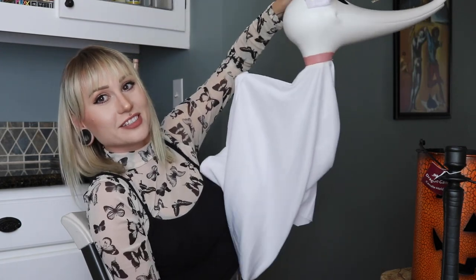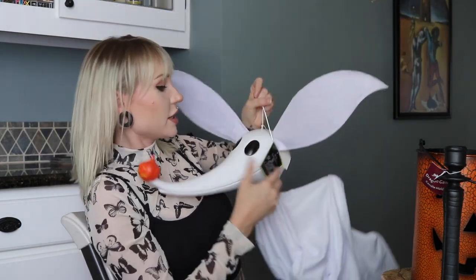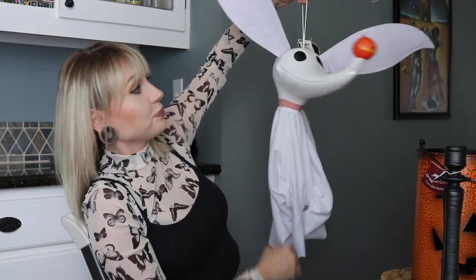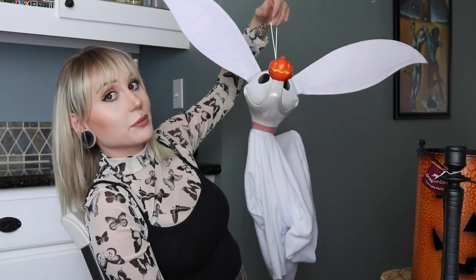The very last thing I got was this Zero — he's so cute. He is very large if you can't tell, but I'm so excited. He was $20. For what you get I'm really excited and he will definitely be hanging up somewhere prominent.